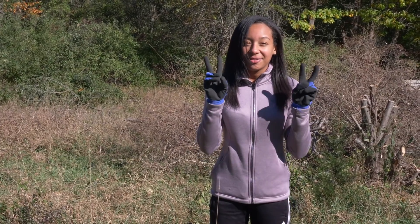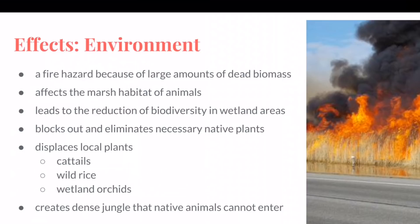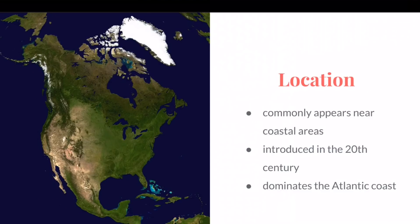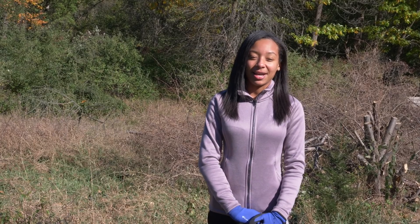We went outside and did field research, as Ms. Wald likes to call it, and we were looking at physical phragmites. We went online and researched different ways to prevent them from spreading. We put it all in a PowerPoint and presented it to other naturalists.